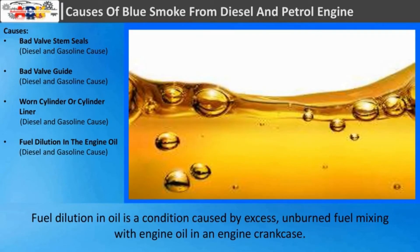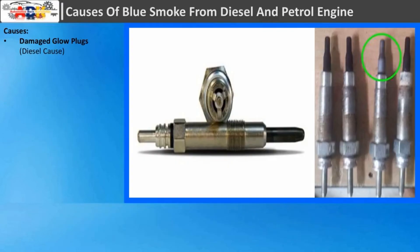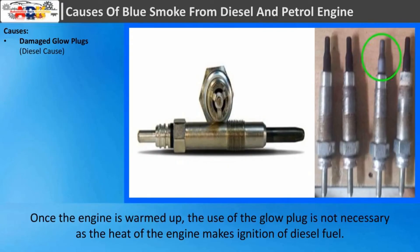Fuel dilution in the oil: Fuel dilution in oil is a condition caused by excess unburned fuel mixing with engine oil in the engine crankcase. Hydrocarbon-based fuel, usually with a lower vapor pressure than the lubricant, has a thinning effect, lowering the oil viscosity. Damaged glow plug: Once the engine is warmed up, the use of the glow plug is not necessary as the heat of the engine makes ignition of diesel fuel possible.